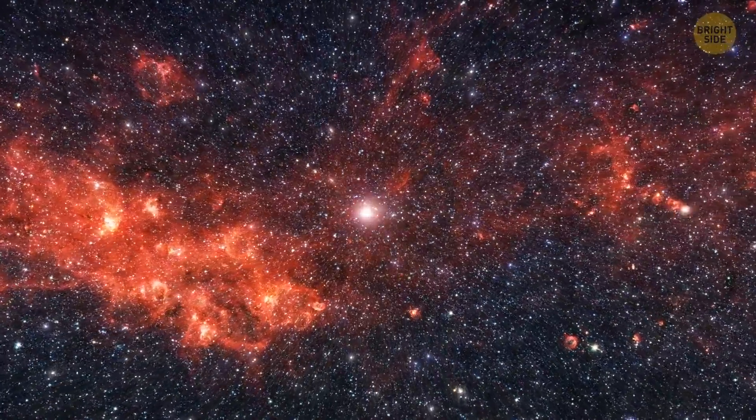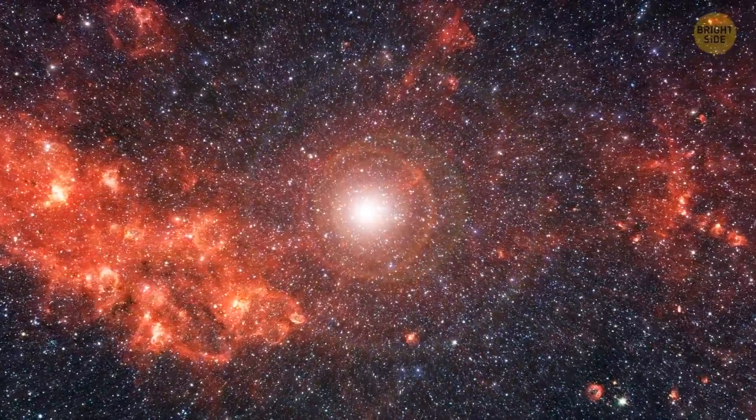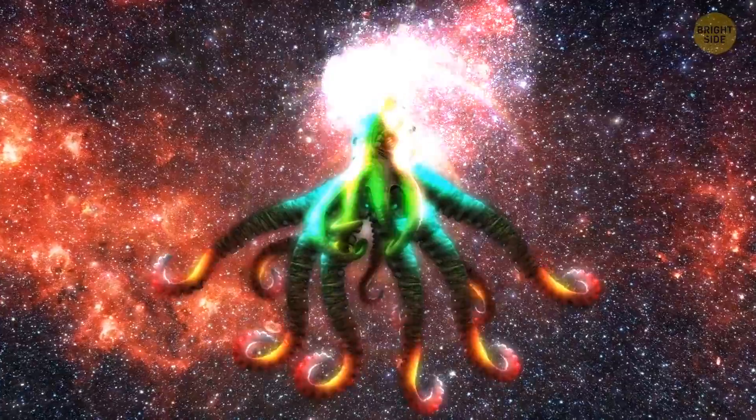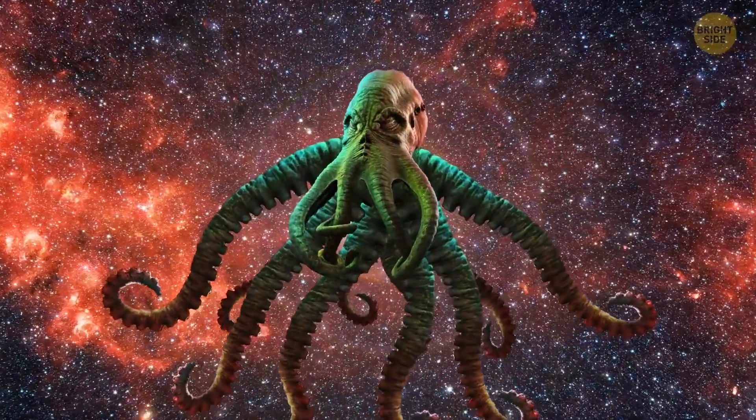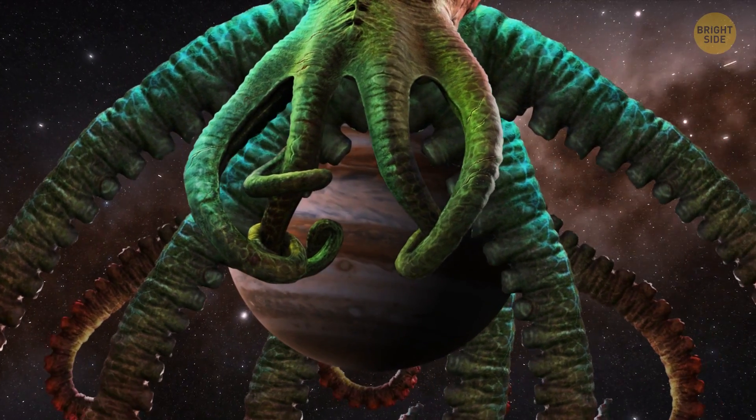Let's pretend that humanity faces a huge threat from outer space. We'll imagine that a giant planet-eating octopus comes to our solar system to eat Venus, Mars, Earth, Jupiter, and other planets — except Saturn.